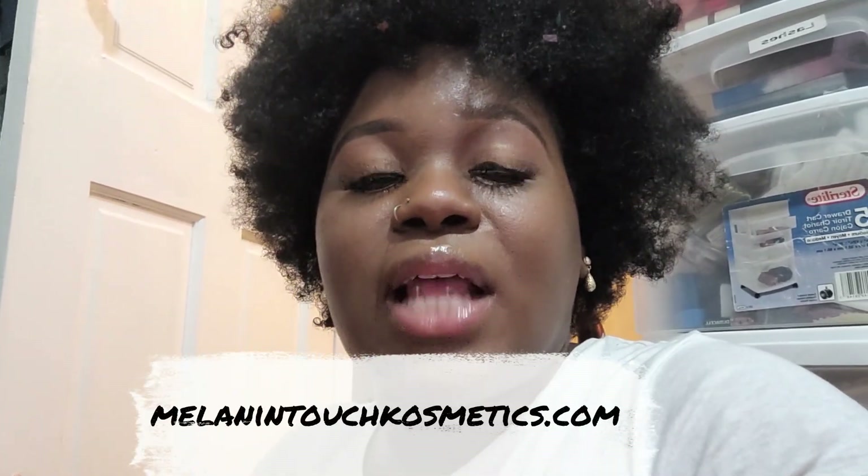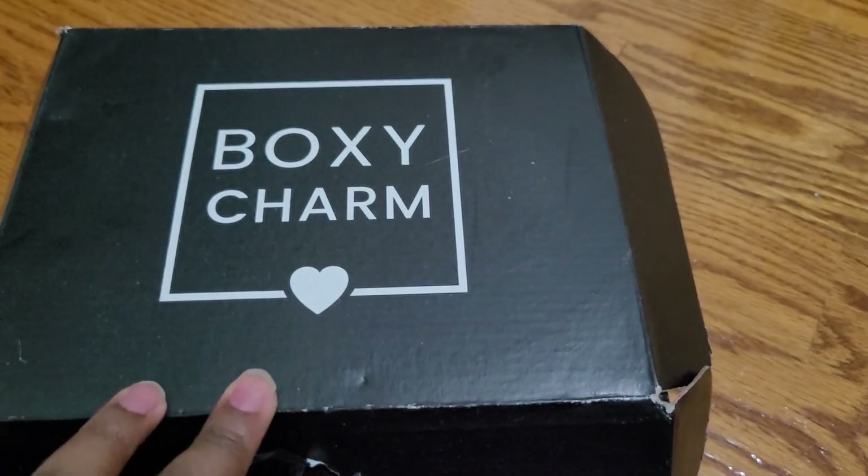I'm so tired, but thank you guys for watching. Let me know down below if you'd like me to do an eyebrow tutorial — I would definitely get that done for you guys. This lip gloss I have on is from Melanin Touch Cosmetics in the shade Snowfall, and these lashes are the Everyday Natural Lash in the style Lexi. Head on over to Melanin Touch Cosmetics and check them out.